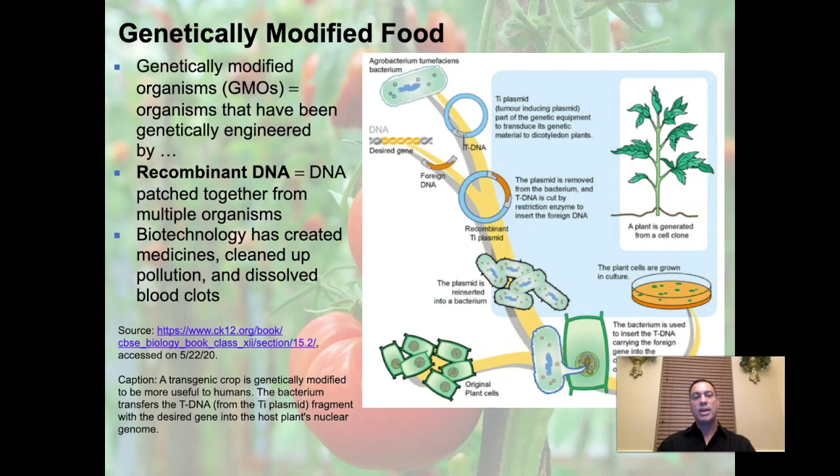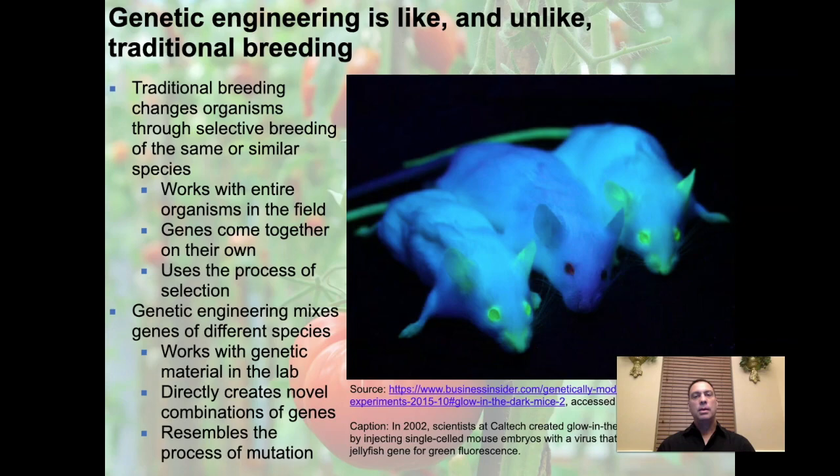When we take this DNA and transfer it into another organism, it's referred to as a transgenic relationship. A transgenic crop is genetically modified to be more useful to humans. The bacterium transfers the T-DNA from the plasmid fragment with the desired gene into the host plant's nuclear genome, and the plant then has that genetic code within it.